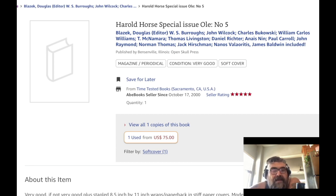It's out of the Sacramento area because that's where Blazik is, and that's where this bookstore is — so it hasn't traveled very far over the years, which is cool.